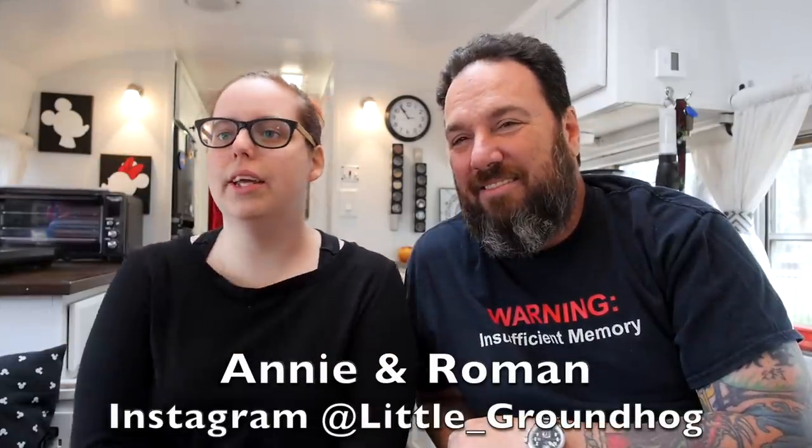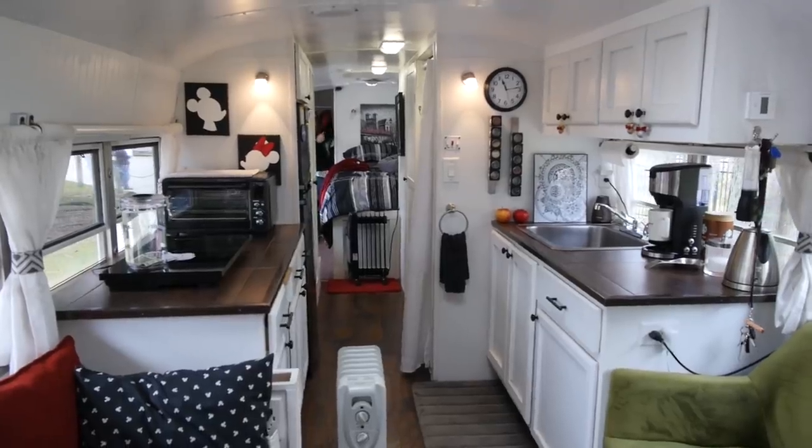I'm Annie, and this is Roman, and we live in Little Groundhog. This is Eugene — we named the bus Little Groundhog.